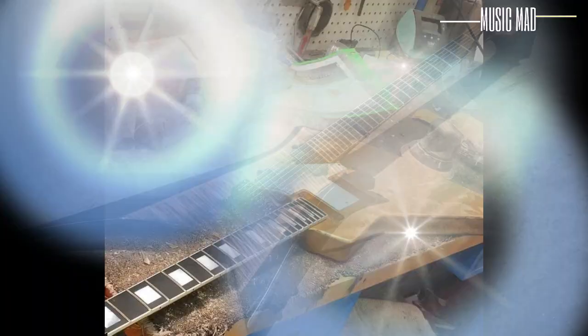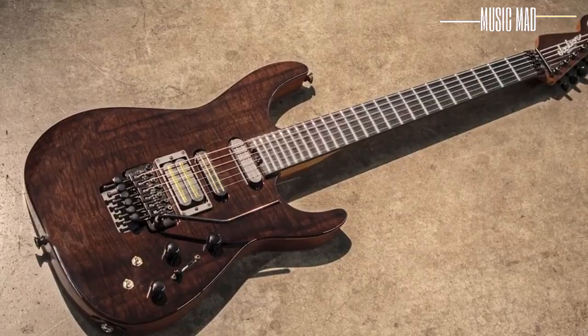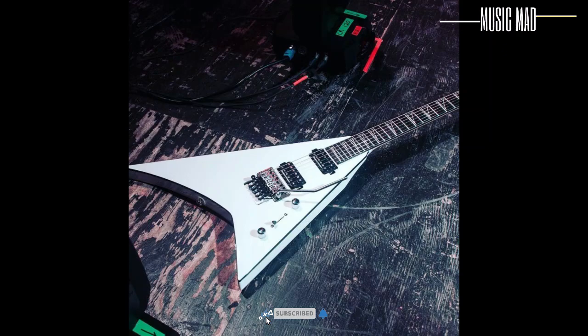During the 80s and 90s, Jacksons were built in Glendora, Ontario, and San Dimas. However, since the early 2000s when Fender purchased them, Jackson has produced their high-end guitars at their shop in Corona, California. Although Corona is where most of the company's high-end guitars are made, you can find many of these fantastic instruments made in Japan and Korea as well.